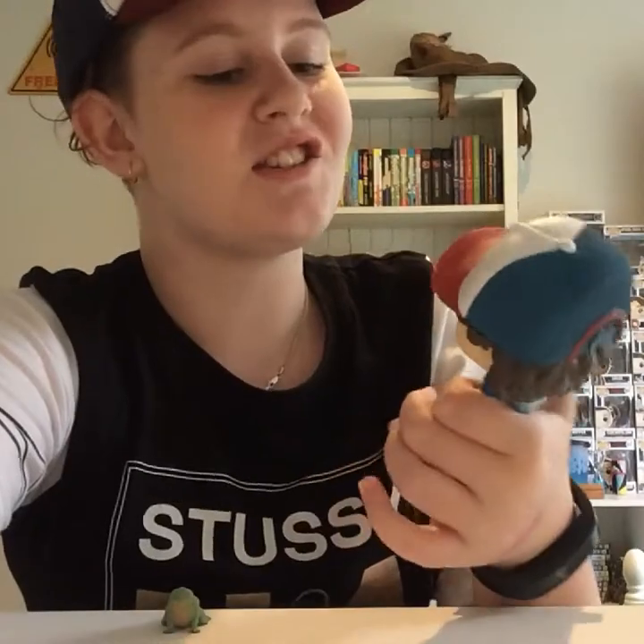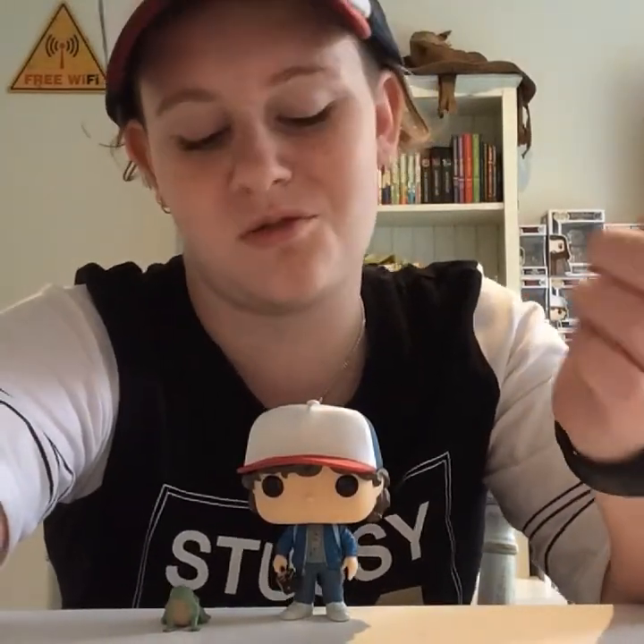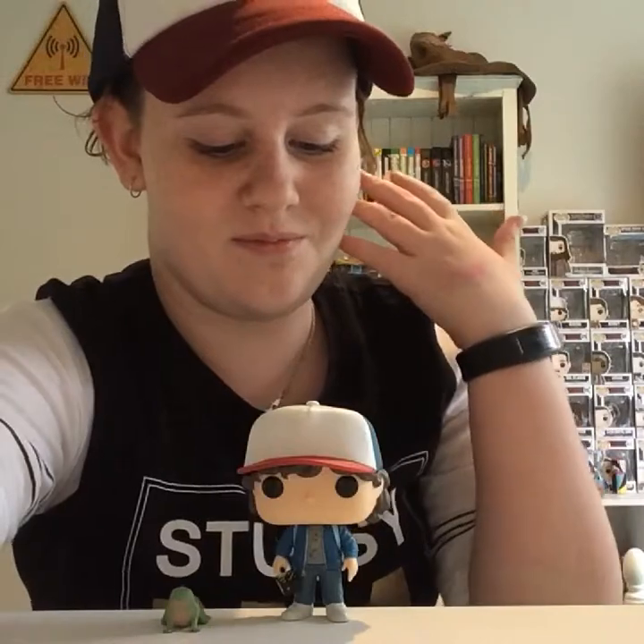Anyway, let's move on to Dustin and Dart. Dustin and Dart are like the unbreakable pair — Dustin finds him in his garbage can and then tries to protect him, feeding him nougat and all this stuff. It's really really cool, so let's just get on with the montage.